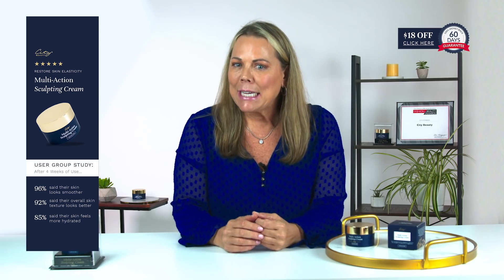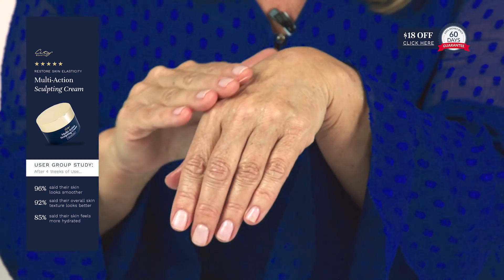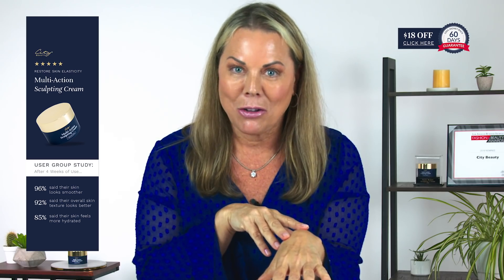What can you expect to see after continuous use of multi-action sculpting cream? Less wrinkles, less lines — but that's not the amazing part. The amazing part is how it feels on your skin: tighter, firmer, smoother, younger looking skin. It's such a light, great feel, and I can actually feel the tightening effect as I was applying it just on my hand. So imagine the results I'm going to get on my face and neck.